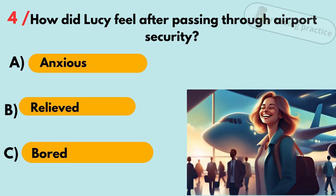Question 4. How did Lucy feel after passing through airport security? A. Anxious. B. Relieved. C. Bored. Answer: B. Relieved.